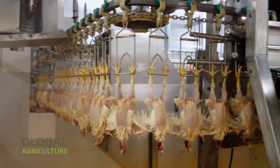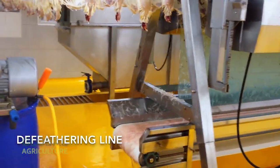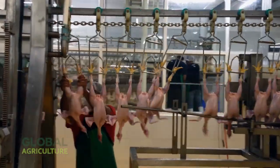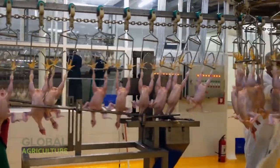Our journey now reaches the heart of production — the modern poultry processing plant. Here, precision and cleanliness define every movement. It's a world of gleaming steel, constant motion, and quiet efficiency, where each bird is handled with care from start to finish.